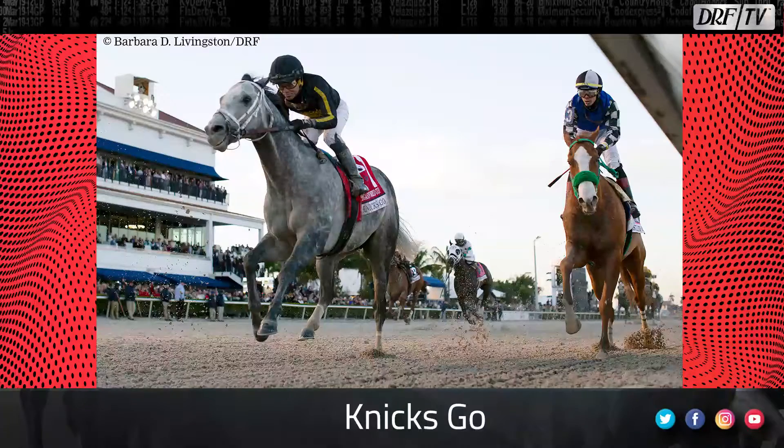Nick's Go makes it to number five. He made the final start of his career in the 2022 Pegasus World Cup last week, and while no match for Life is Good, he was game to finish second. We should recognize him for his outstanding career — two Breeders' Cup victories, including the Classic in 2021. He will continue to drop down on this list as the season progresses, but he is number five right now based on his effort in the Pegasus World Cup.